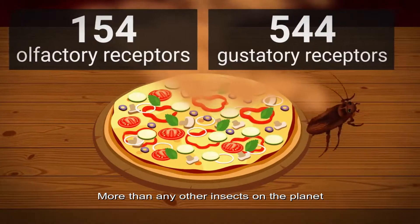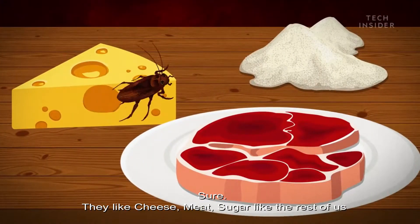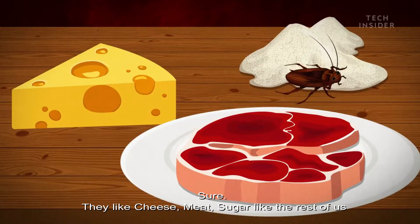More than any other insect on the planet. As a result, these cockroaches are not picky eaters. Sure, they like cheese, meat, and sugar like the rest of us.